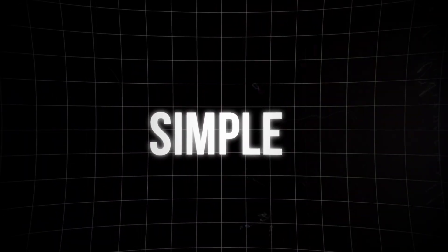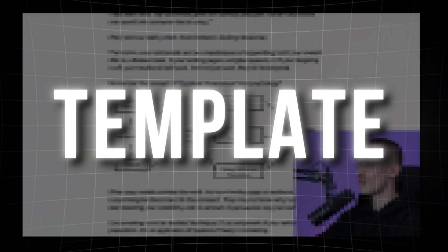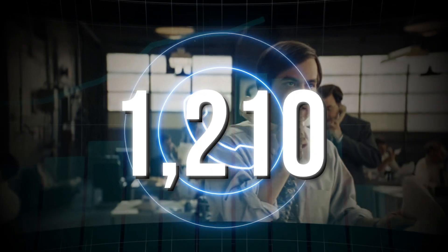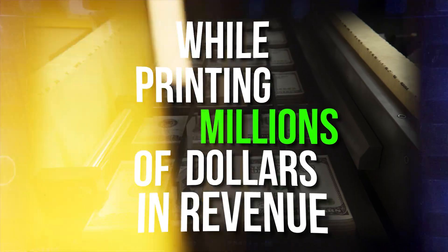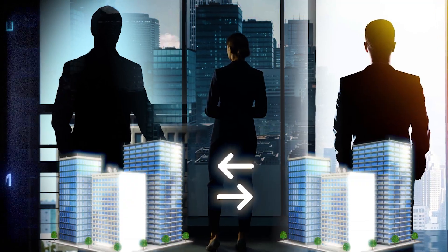Today we're going to be going through the simple six-step cold email template we use to book over 3,270 sales calls in 14 months while printing millions of dollars in revenue. So if you run a B2B growth marketing agency, a lead gen agency, or any B2B business, knowing this cold email template and how to use it is literally going to change your business.